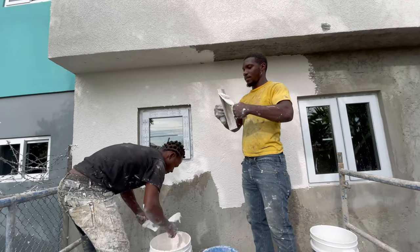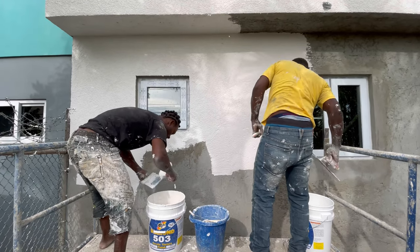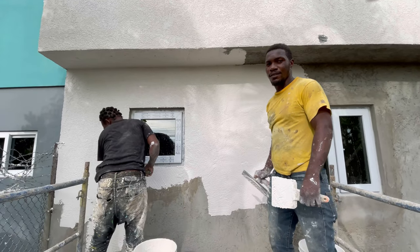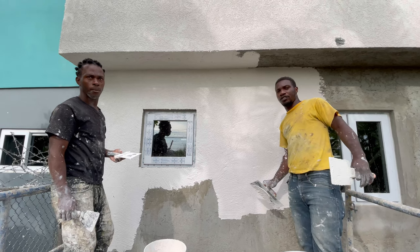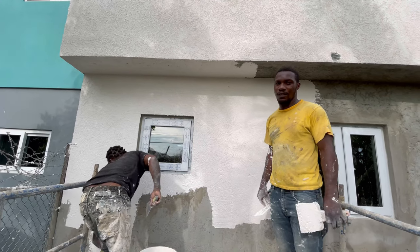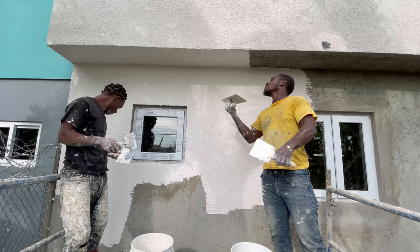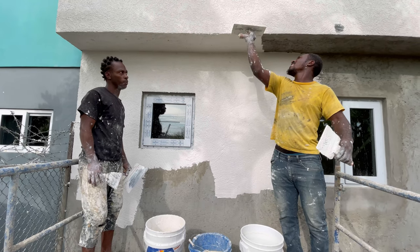We're here with Andre and Duane and they're putting the trowel-on on the house. Duane, how long have you been doing this? More than 15 years! And Andre, you do both interior and exterior finishes? Yes, both interior and exterior. Looks like they're going to be calling you as a contractor now!